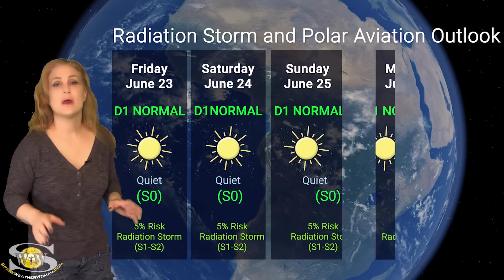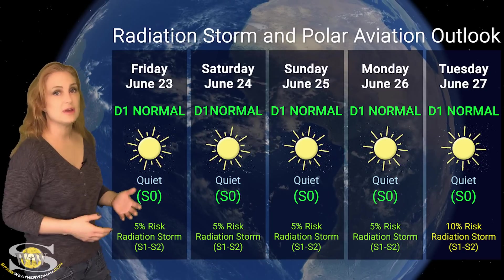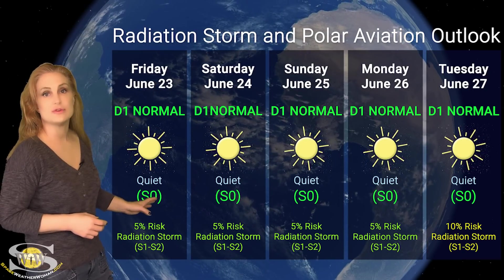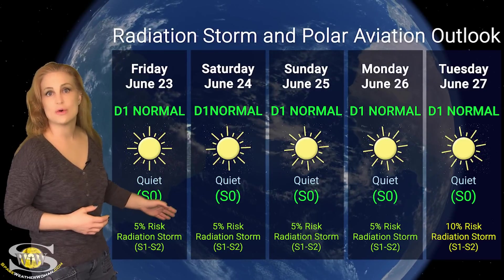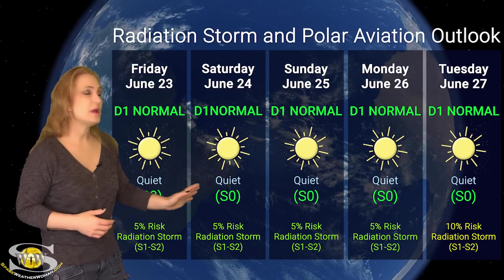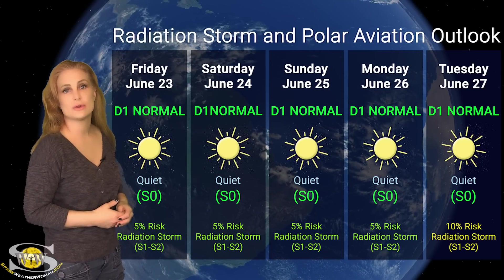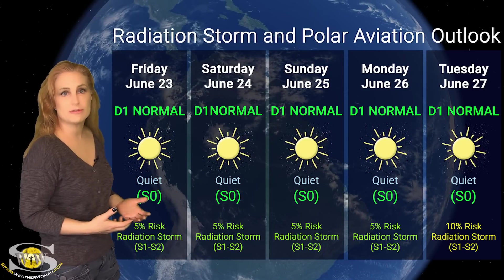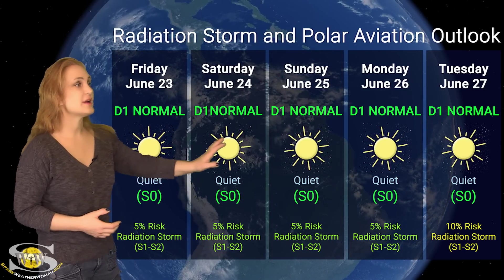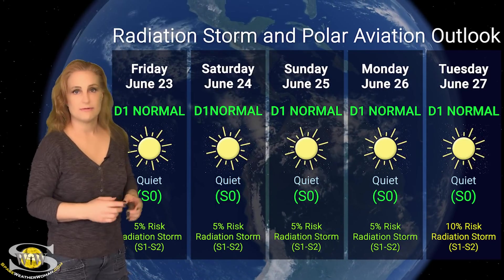Switching to our radiation storm and polar aviation outlook over the coming week — everything is in the green this week. We are sitting at the D1 normal range for aviators, which is the same as the S0 quiet levels. NOAA is only giving us about a 5% chance of a radiation storm over the next three days, and as the week progresses we might see that rise slightly as new regions rotate into Earth view. But for the most part, frequent flyers and air crew, everything is in the green — just be sure to check those ICAO advisories for any changes.